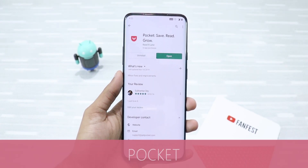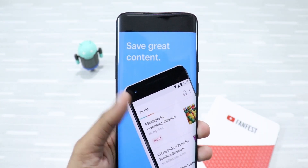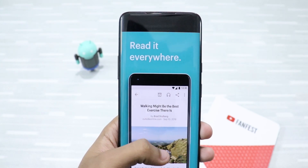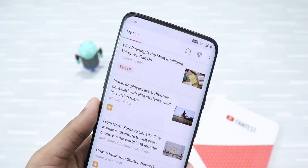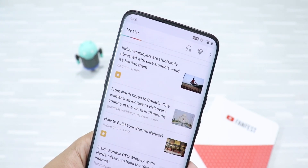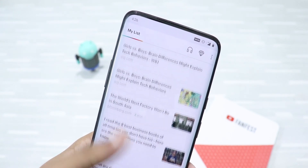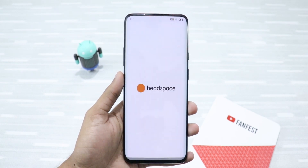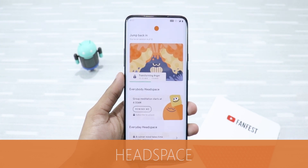Next is Pocket. This app is a must-have for passionate readers. You can save any article, news story, or video from across the web and access it everywhere. You can even listen to these articles, and it uses AI to recommend articles to you based on topics you like. All these articles are also available offline. If you're an avid reader like me, this app is a must-have.